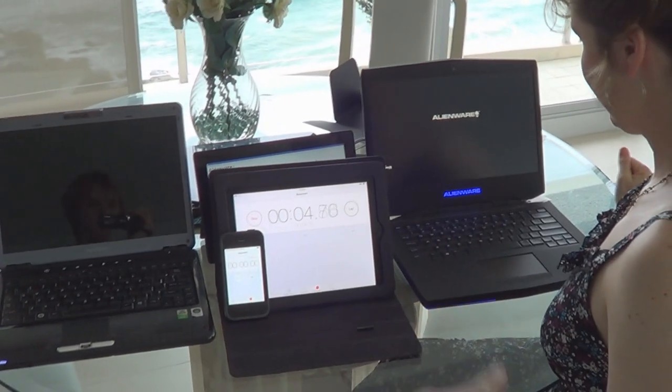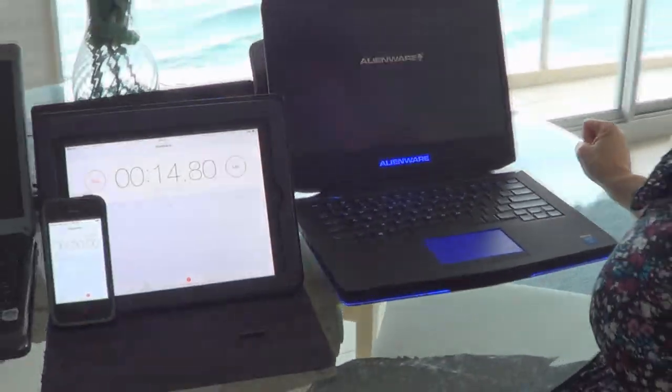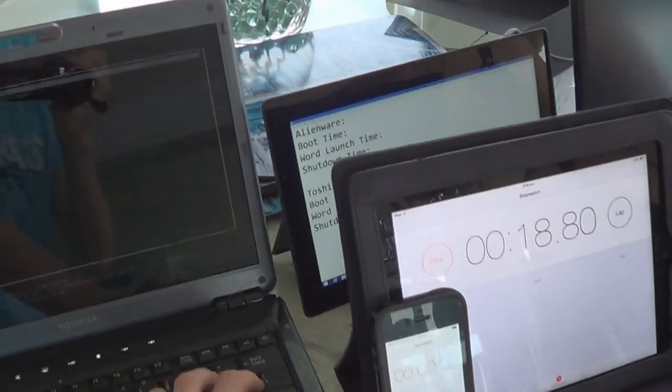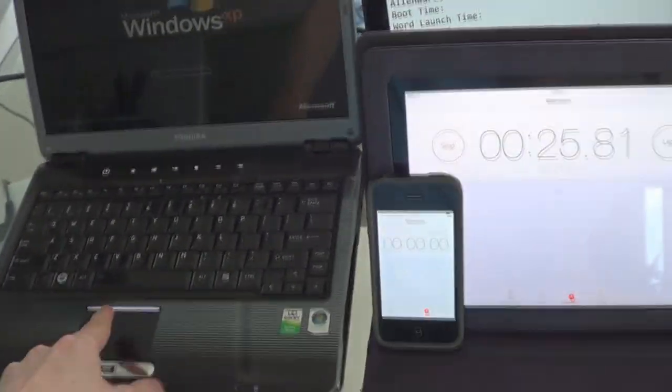The Alienware lit up straight away. I like the blue — that's just the general theme. There's blue under here too, and even the trackpad is blue. Do you like how the trackpad is a lot bigger? Yeah, I do actually. The old one has quite a small black one — this one is a lot more lit up.